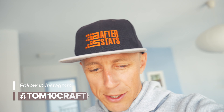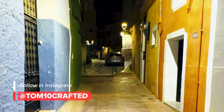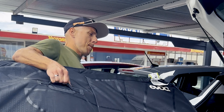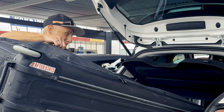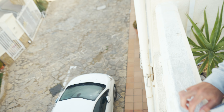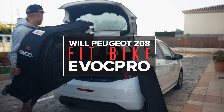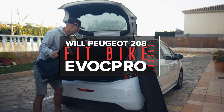In my Instagram stories I shared what challenges we face when traveling with bike luggage and what rentals we should pick for proper transportation from one place to another. This time I'm not going to the airport just yet, but I have a different type of car which we normally don't pick — it's a Peugeot 208. I'm wondering will the luggage fit, just for the sake of interest, so I'm going to do it right now.